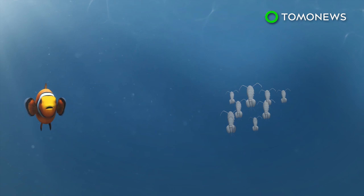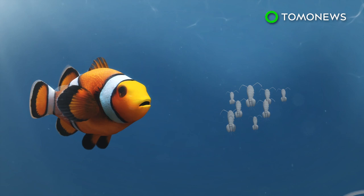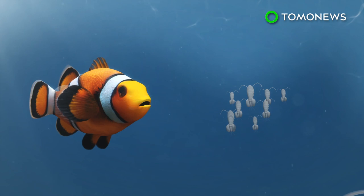The fish also uses ultraviolet light to find food it typically eats, such as zooplankton. These appear as darker dots as they absorb UV light, making it easier for clownfish to locate them.